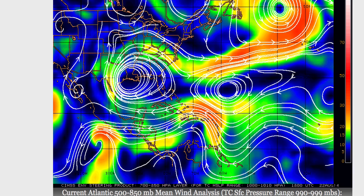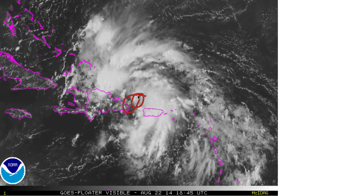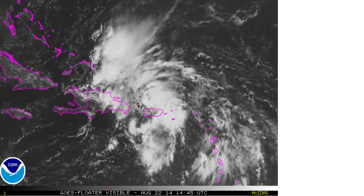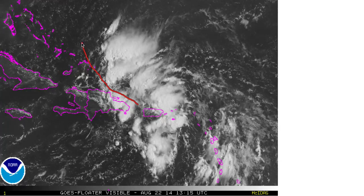Looking at the latest satellite trends and most recent computer model guidance, the most likely scenario is for this system to continue to intensify as we see it doing now, just northwest of Puerto Rico. The developing area of low pressure should pass just north of the high mountainous terrain over Hispaniola, get strong enough to begin to feel that upper-level trough, and possibly threaten the southeastern and central Bahamas before beginning to move towards the north.